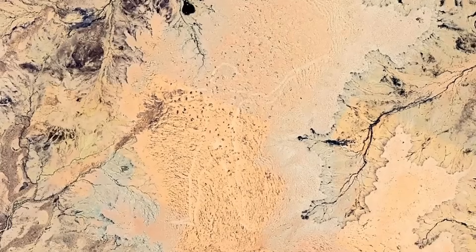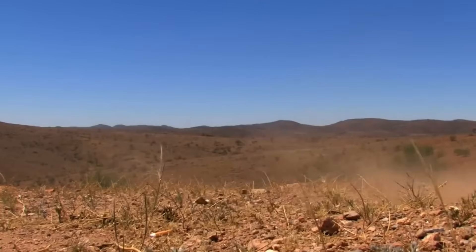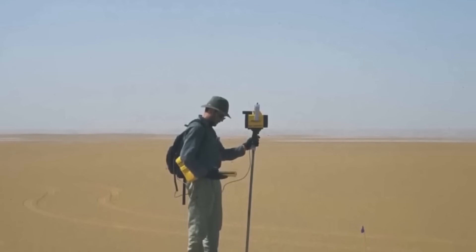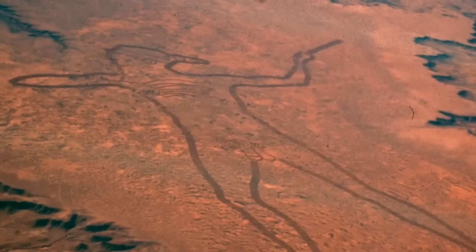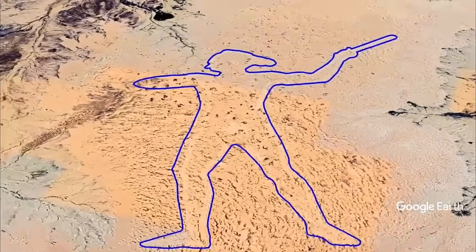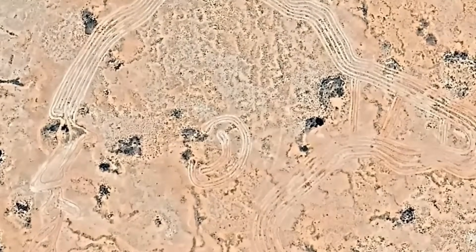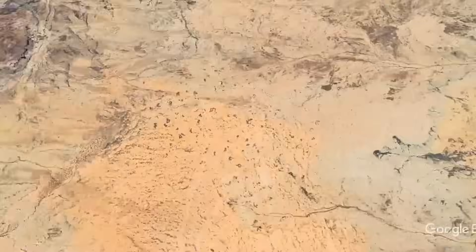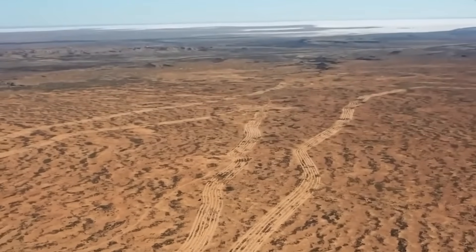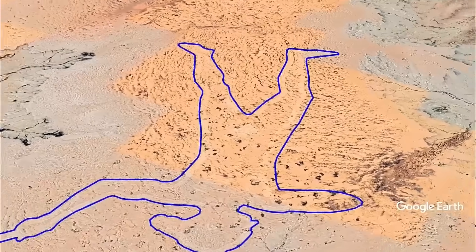Number 6. Adventurers, hold on to your hats. Imagine that you are in the air, high above the hot Australian plains, when all of a sudden you see a drawing in the sand so big it makes you think. Welcome to the Marree Man, a huge sand drawing that covers 17 miles of dry land. It looks like Mother Nature wrote on the wall, but no one has been able to figure out who used the cosmic spray can.